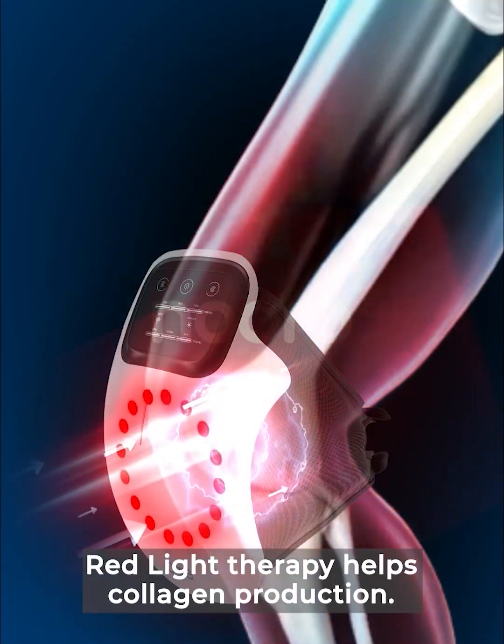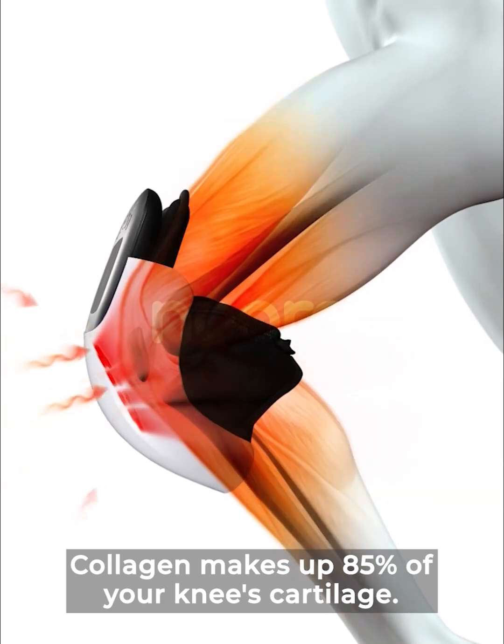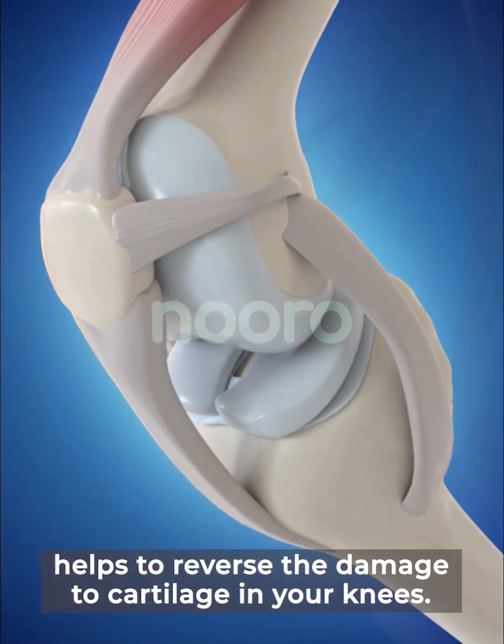Red light therapy helps collagen production. Collagen makes up 85 percent of your knee's cartilage. Increasing collagen production helps to reverse the damage to cartilage in your knees.